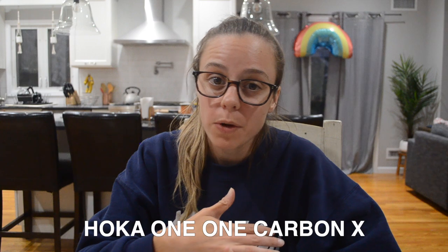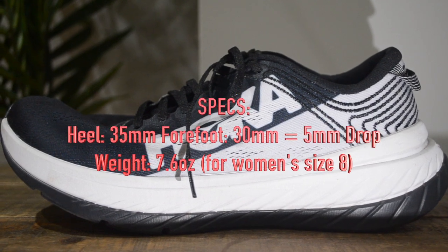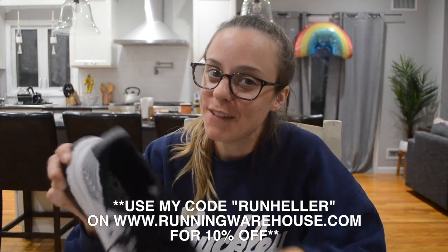The next shoe on my list is one that I'm really not going to give too much away about because I'm still in the process of reviewing it — and that is the Hoka One One Carbon X. The heel is 35 millimeters and the forefoot is 30 millimeters making this shoe a 5 millimeter drop, and the weight is 7.6 ounces for a women's size 8. I've been using this for my longer runs where I'm trying to maintain a certain pace, and I'll probably use it for a lot of my half marathon training coming up. It's $180 on RunningWarehouse.com but with my code RUNHELLER you get 10% off.